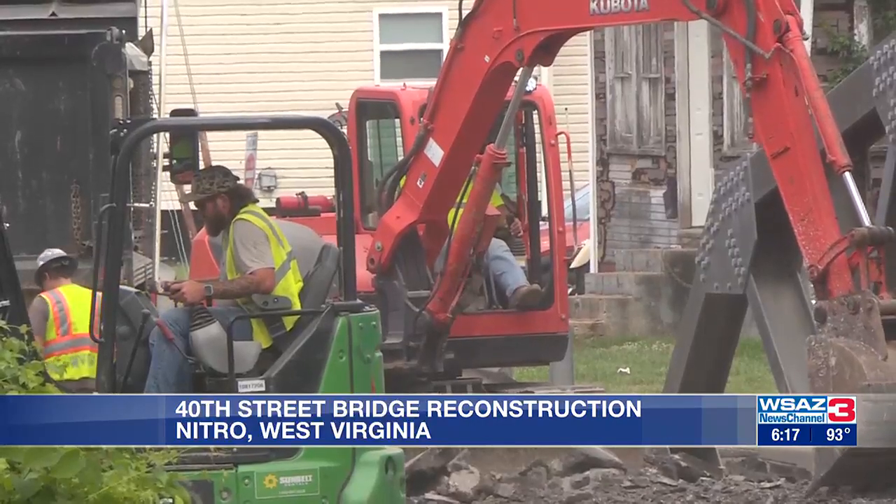Addie Smith, WSAZ News Channel 3, Nitro. The WVDOT tells us this project will take about five weeks to complete, and during that time, the detour routes are via WV25 as well as WV62.